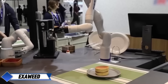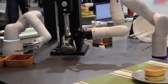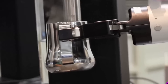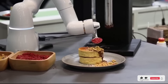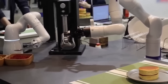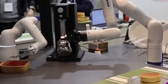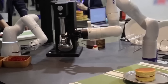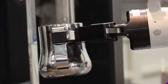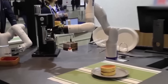The ExaWeed artificial intelligence system was another highlight of IREX, featuring its latest implementation of automated cooking technology. Built on a platform of collaborative robots — Kanoa and Universal robots — ExaWeed is an automated chef capable of preparing coffee and Japanese pancakes with high precision. This system exemplifies the increasing use of robotic manipulators in food preparation, and while ExaWeed's setup is relatively simple compared to industrial robotic arms, its performance in making delicate food items demonstrates how robotics can be adapted for specialized culinary tasks.